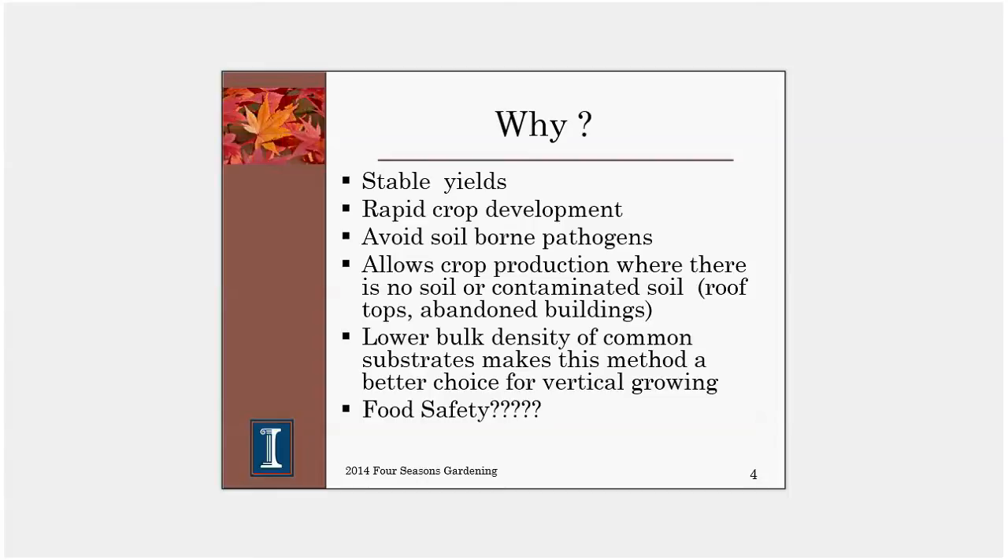Another advantage of hydroponics is that the media we use don't weigh very much, which allows for vertical growing. Hydroponics also affords some degree of food safety, though not always. Most hydroponic production is carried out in a structure like a high tunnel, providing some degree of protection. Since there is no soil, we don't have soil and contained pathogens splashing up onto the crop when it rains. For example, with garden lettuce, every time it rains, soil splashes up, and if a deer has been through there, this is a chance to introduce E. coli. We don't have as much problem with contamination in the hydroponic setting.